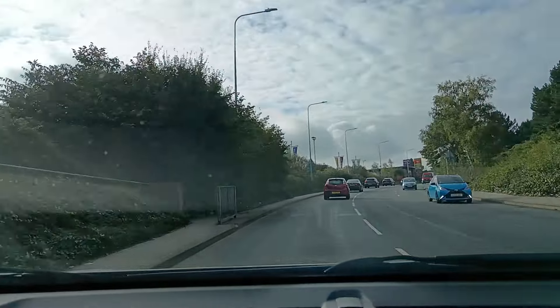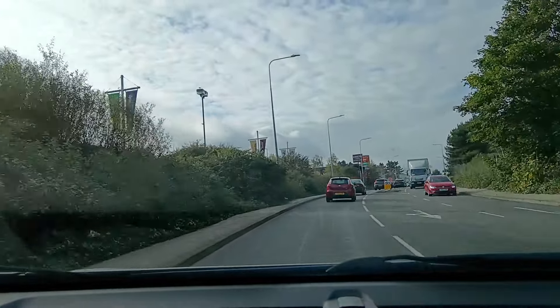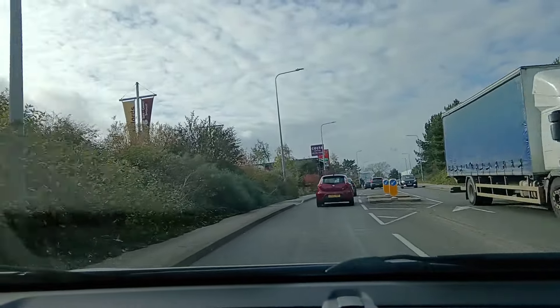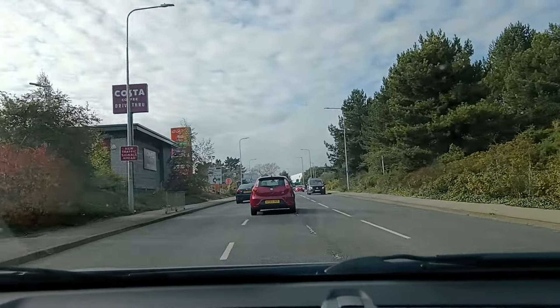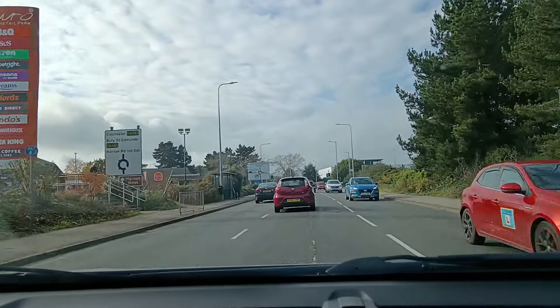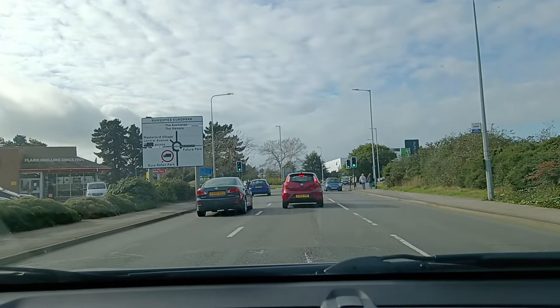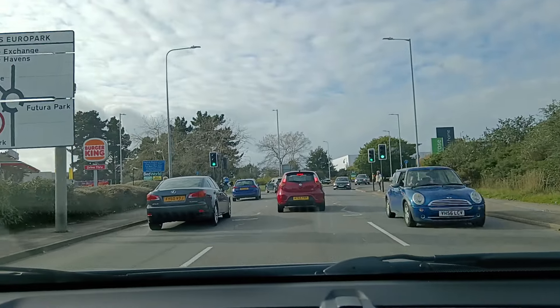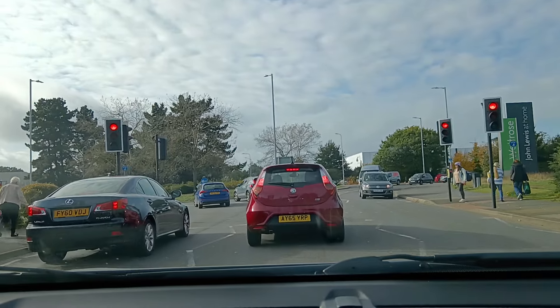I'm going to turn right on the next roundabout. That means I need to get into the right lane just after the bollard - there's a mirror check, bringing it across. Then it requires a signal - it's actually the fourth exit. You can turn right here. I'll pop my signal on now. Need to make sure you don't block the crossing, but it's got red anyway.